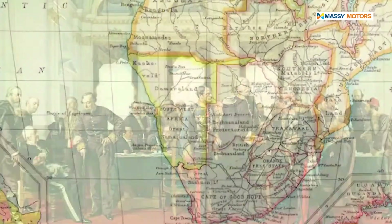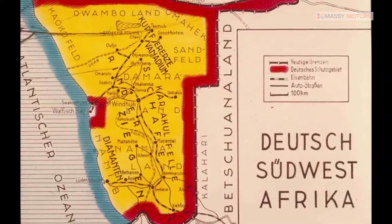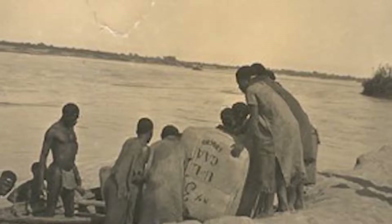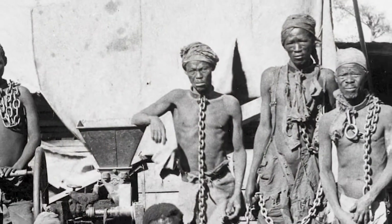Namibia became a German colony in 1884 and was called South West Africa. Under occupation, the indigenous peoples' land was taken from them and they were forced into labour.